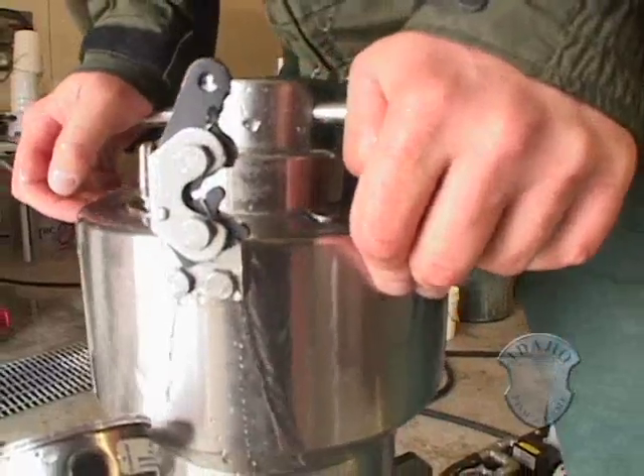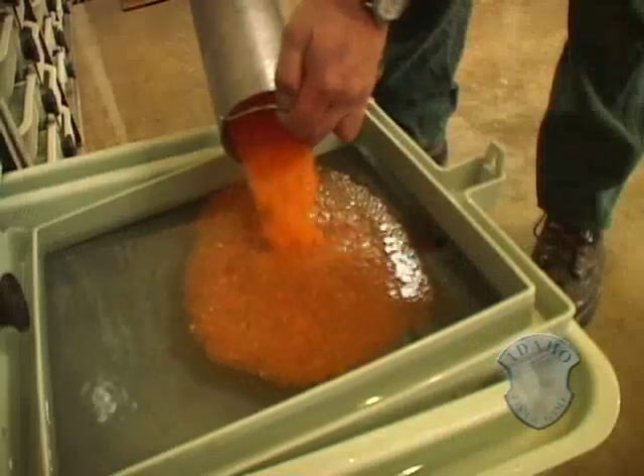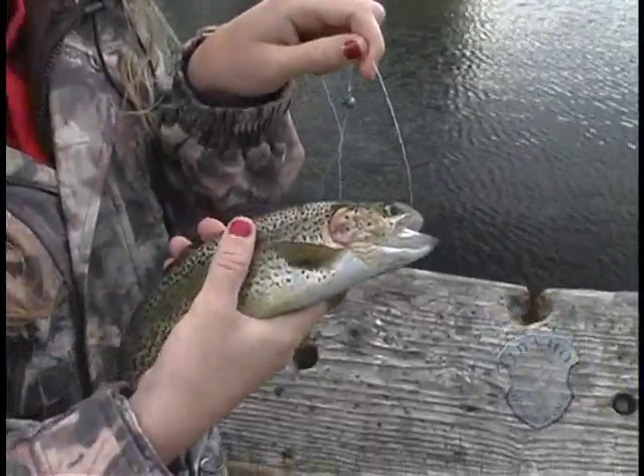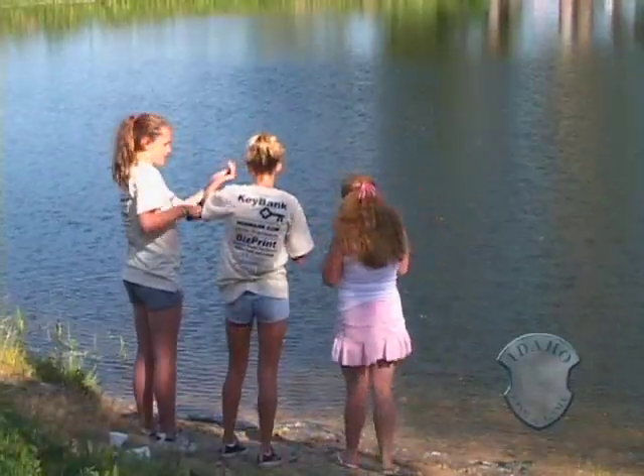Once Fish and Game fine-tuned the steps to mass-produce sterile eggs, researchers tested the adult's catchability. We've looked at the sterile fish versus the normal fish in lakes and in streams. In every situation where we've compared the two, the sterile fish have done just as well. They've grown just as fast, and more importantly, the anglers are catching just as many of them.